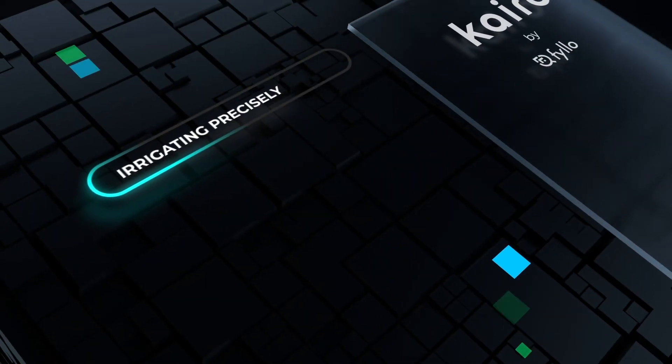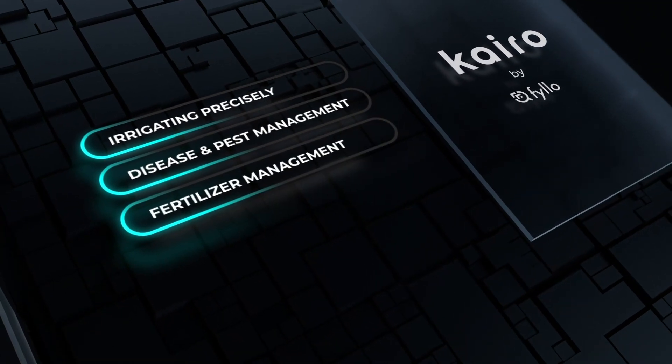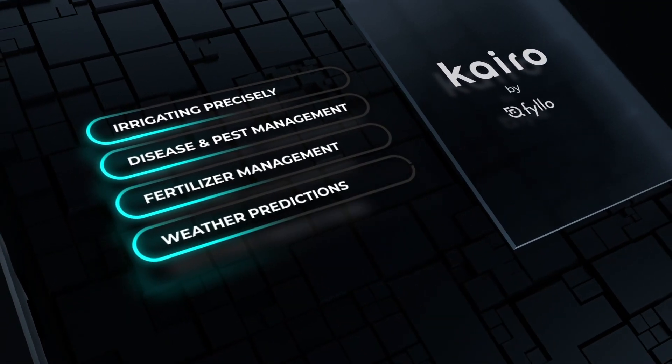It alerts you on irrigating precisely, disease and pest management, fertilizer management, and weather-related alerts and predictions.